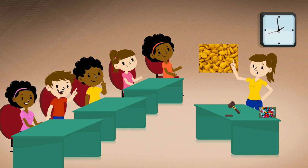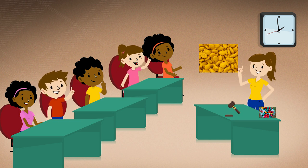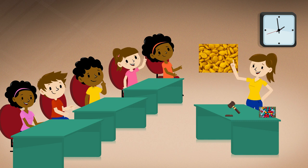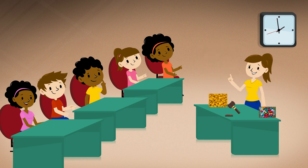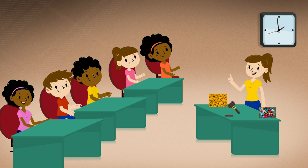Madam President. Alex: Fish crackers would add another flavor to our trail mix. Madam President. Kim: Fish crackers would add a fun shape. Is there any more discussion? If there is no further discussion, we will now vote. All those in favor of adding fish crackers to our trail mix, say aye. Aye. Those against fish crackers in our trail mix, say no. The ayes have it. The motion passes.